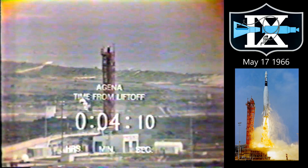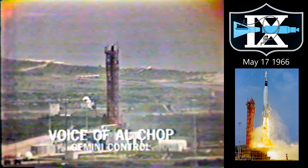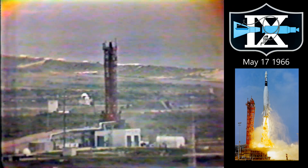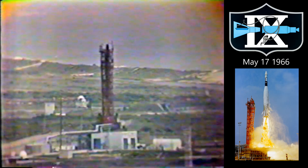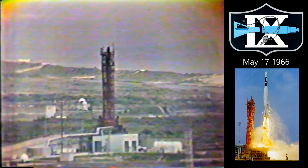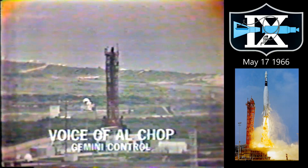T plus 4 minutes and 10 seconds. We have lost the data on our plot boards here. Our flight director, Chief Kranz, is attempting to raise the range safety officer at Cape Kennedy. The range safety officer here at Cape Kennedy is in charge of monitoring the progress of the spaceship. If the rocket goes awry, or in a case like this where he loses data and cannot be certain where it is, he must send the signal to destroy the booster and end the spacecraft.